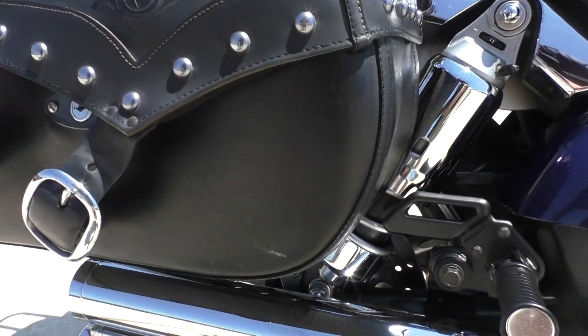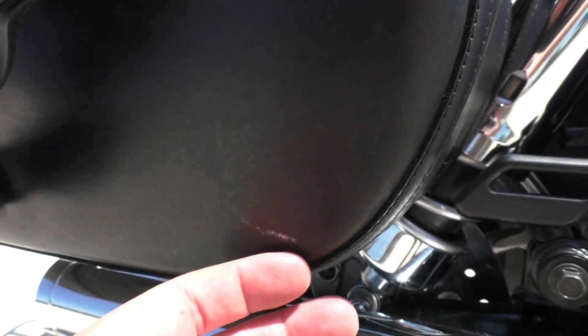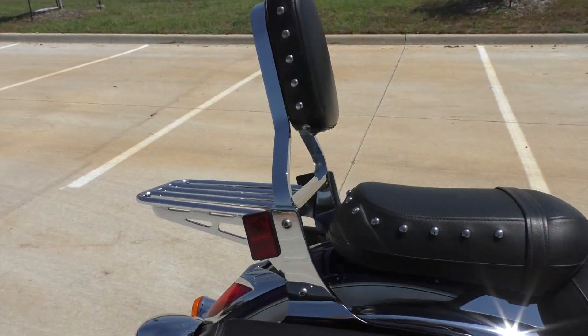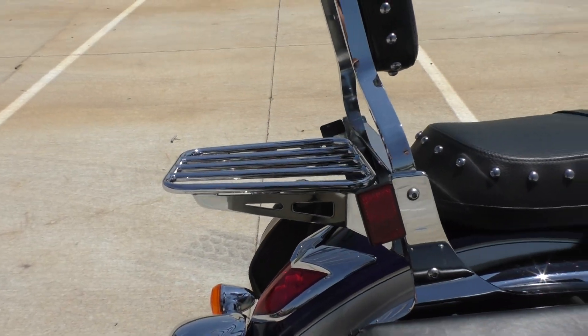The bags are in good shape — might be a small mark right there. It's got the passenger backrest and the luggage rack built into it.